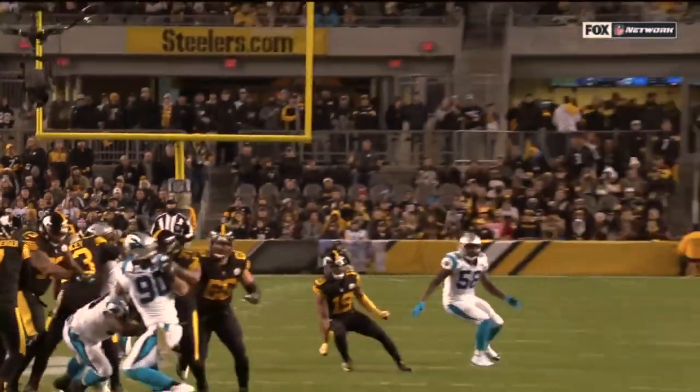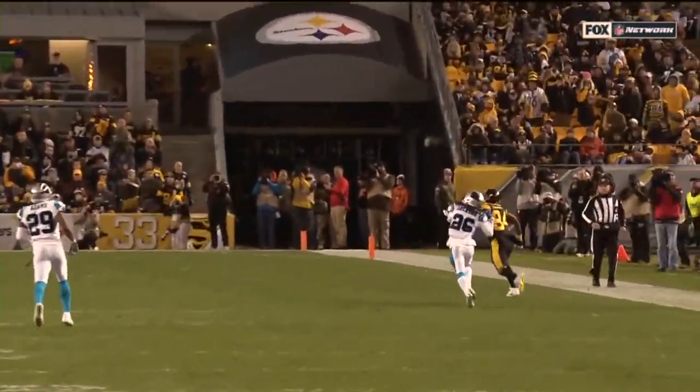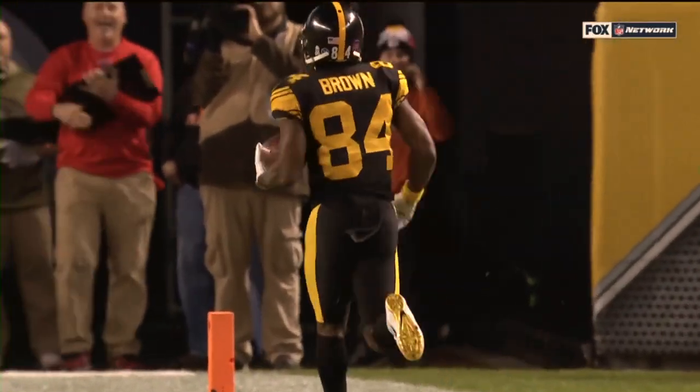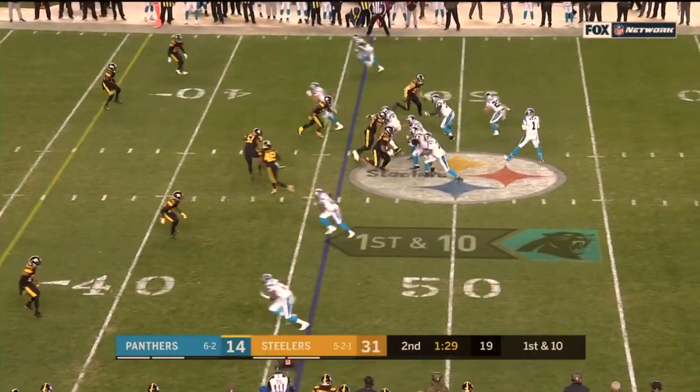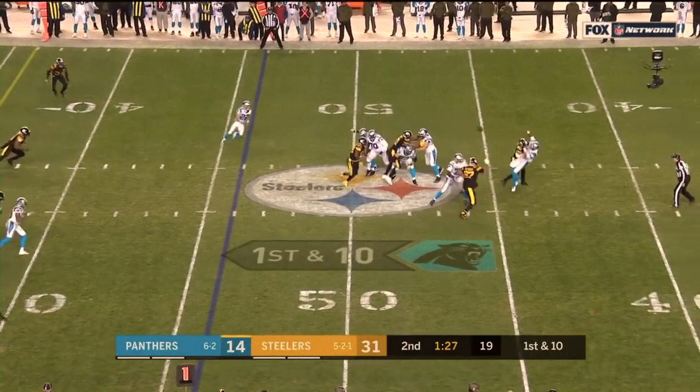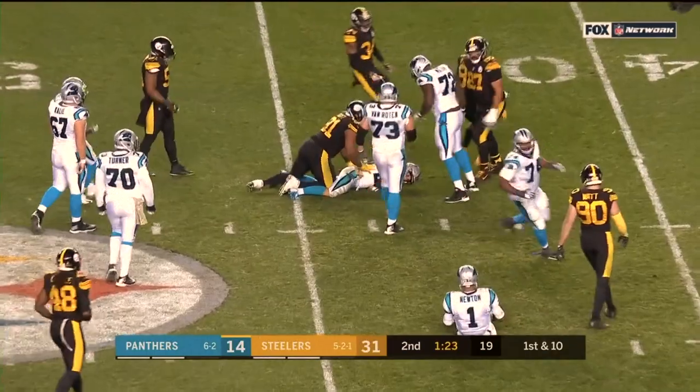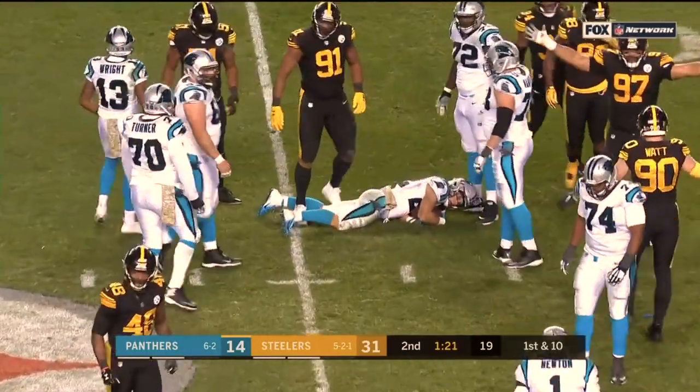100 yards and this touchdown, and again, they're the number seven combo all-time — Roethlisberger to Brown. Newton gets hit! Ball is out! McCaffrey able to get back on top of it.